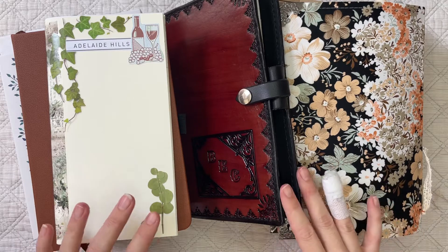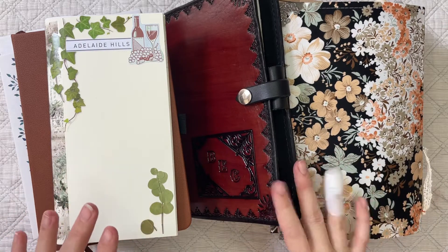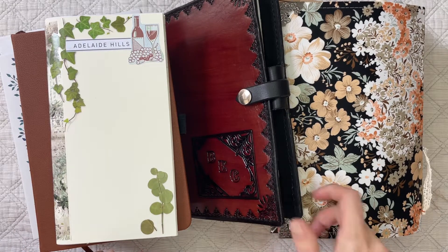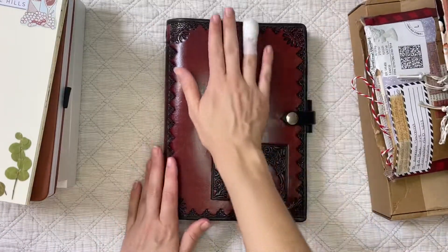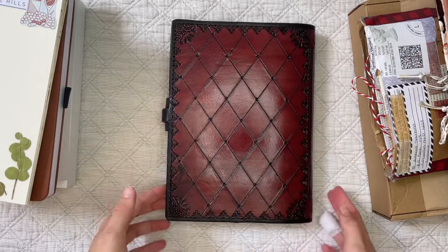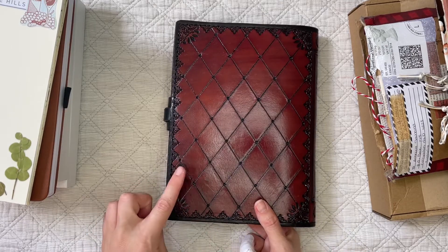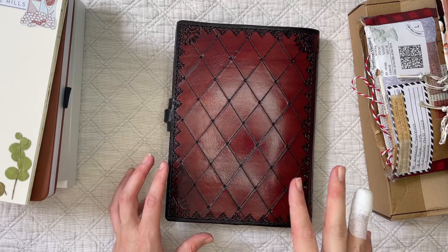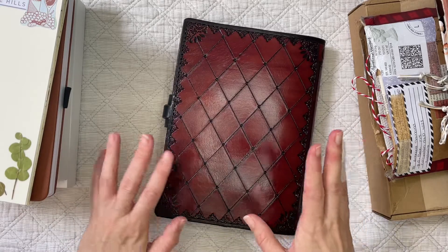What I thought I would do today is a flip through of February in my Hobonichi Techo Cousin Avec. I got this beautiful leather cover from a leathersmith in the Adelaide Hills called Harndorf Leathersmith. I will leave their website link in the description below because these are stunning — they literally make everything out of leather.